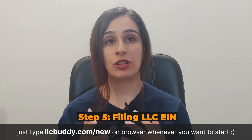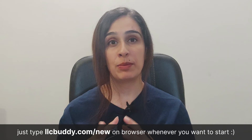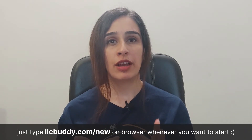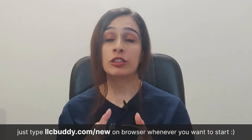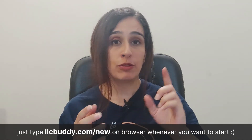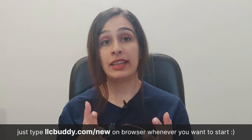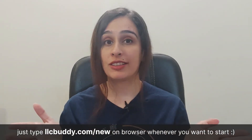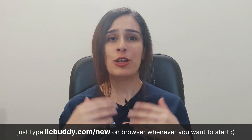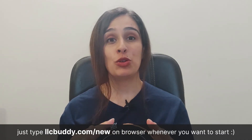The EIN — Employer Identification Number — is a nine-digit number given by the IRS to identify businesses for tax purposes. You'll need one when your LLC starts hiring employees. You can fill out a form online or by mail and submit it to the IRS, or you can get an EIN through ZenBusiness, who can help you through the entire process. Links to all resources will be in the description below.